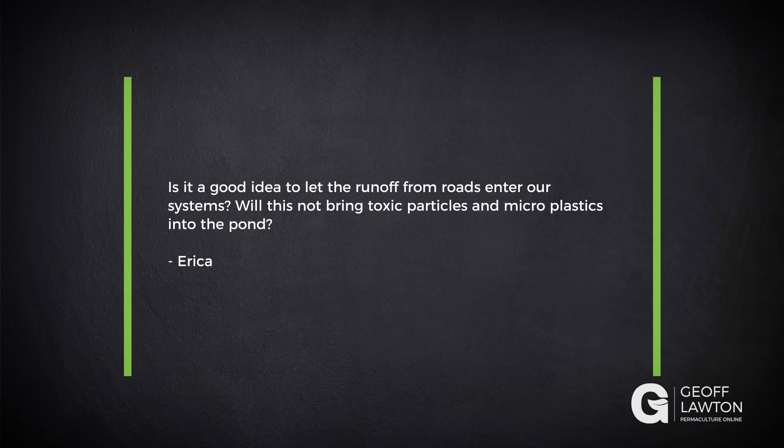Erika has a question: Is it a good idea to let runoff from roads enter our systems? Will it not bring toxic particles and microplastics into the pond?